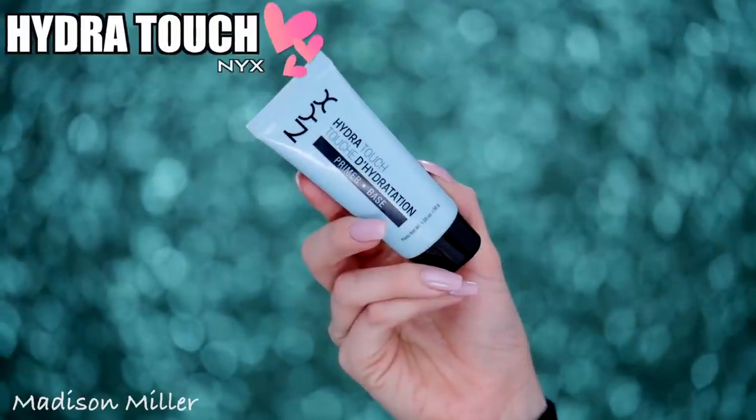First off I'm going to start with primers, and the first thing I've been loving is the NYX Hydra Touch Primer Base. It is so nice on your skin. My skin has been so dry lately and I grabbed this out of my makeup drawer and it's been saving my skin. I really love it — it's very hydrating but not too hydrating to where your makeup is going to slide all over your face. So if you're dealing with really dry skin right now from this cold weather, definitely give it a go.